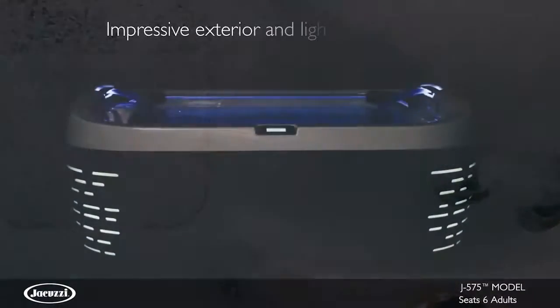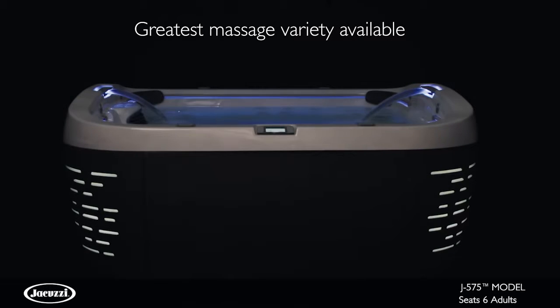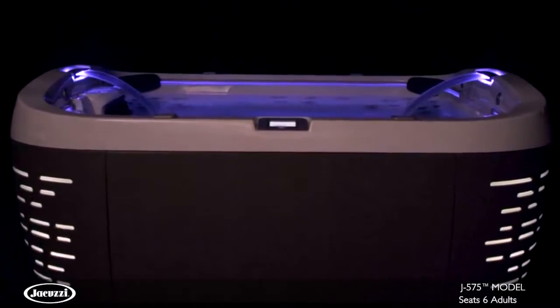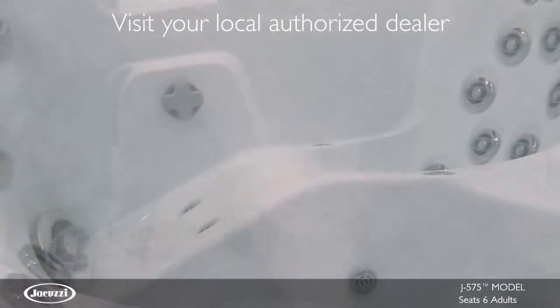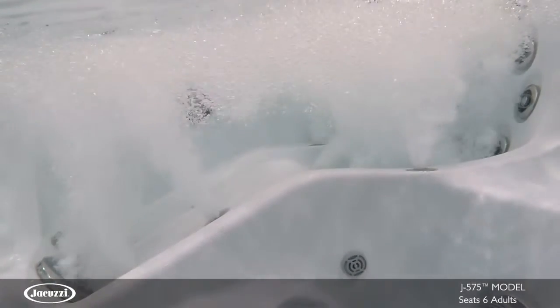Showcasing the most impressive exterior and lighting elements, featuring the greatest massage variety we offer, and rivaling hot tub technologies with a glass touchscreen control, you'll never look at hot tubs the same way again. To experience the revolutionary design and legendary performance of the J575 for yourself, contact your local authorized Jacuzzi hot tub dealer.